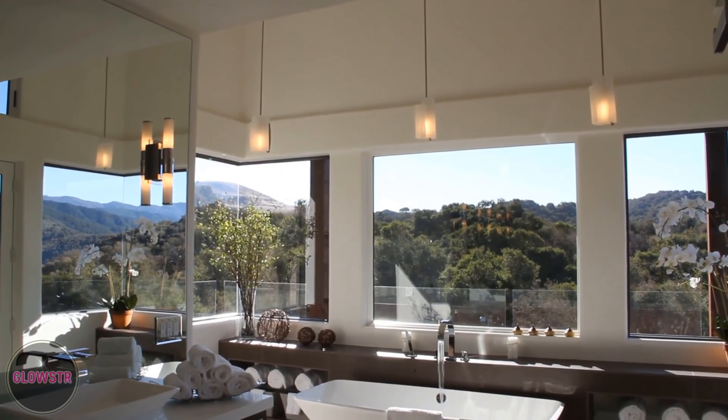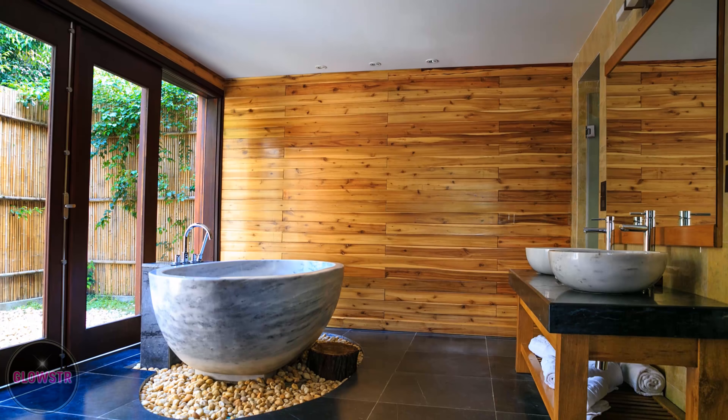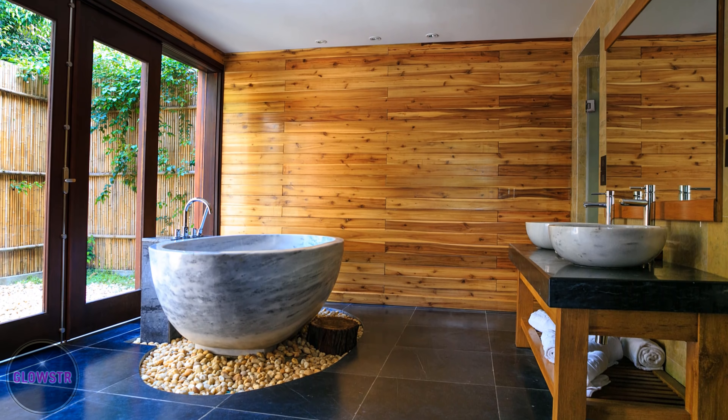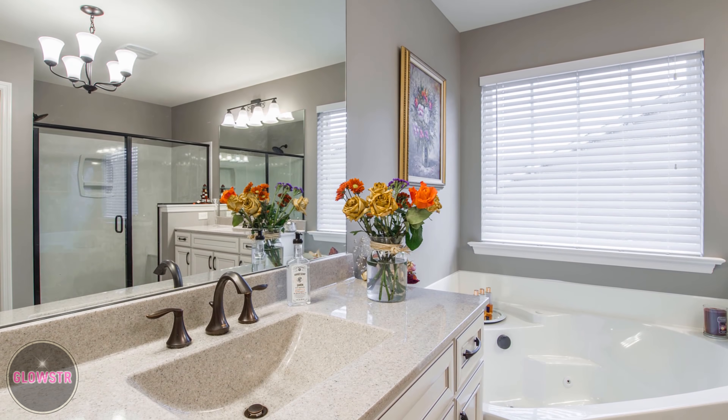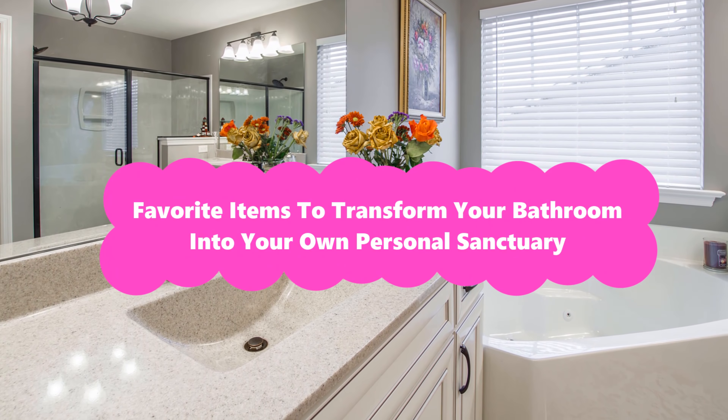With just a few decorations, accessories, and modern touches, it's easy to turn your bathroom into your favorite room in the house. Here are some of our favorite items to transform your bathroom into your own personal sanctuary.